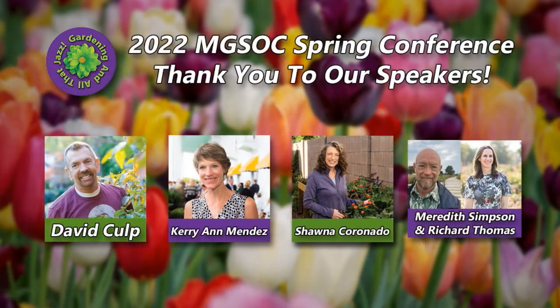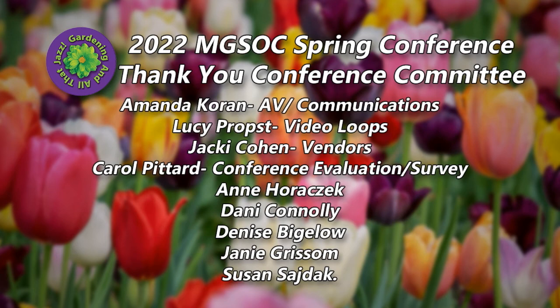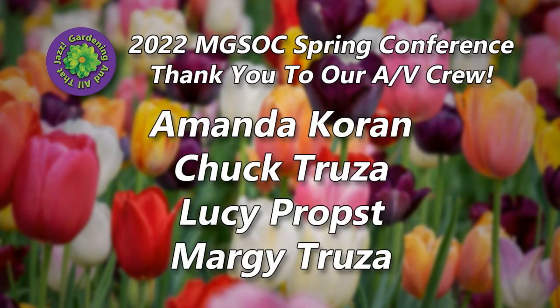Several of us had the opportunity to meet Pete a few years ago when he was at the Detroit Institute of Arts, and it was thrilling — and it's even more thrilling to see what you're doing. I'd like to give a huge thanks to all of our speakers today. What a wonderful day — they provided another informative and exciting day of learning for the ninth annual garden conference. If you're a master gardener, you may count today's presentation as five hours of continuing education. Huge thanks to our outstanding conference committee and our AV crew: Amanda Coren, Chuck Truza, our president Lucy Probst, and Margie Truza, who helped bring this information and beautiful images to the big screen.